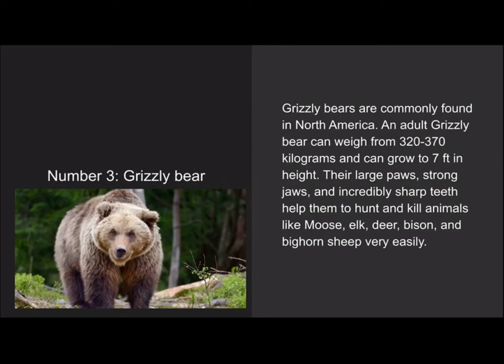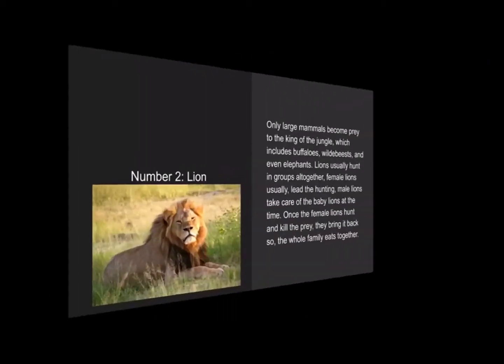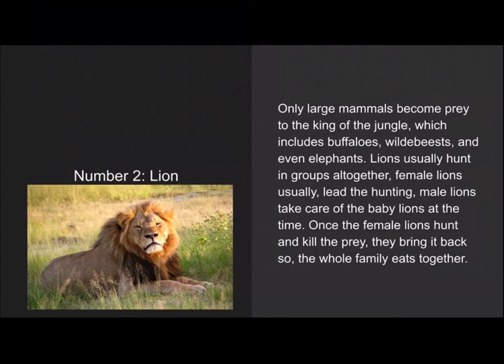Number 2 is the lion. Only large mammals become prey to the king of the jungle, which includes buffaloes, wildebeest, and even elephants. Lions usually hunt in groups — female lions usually lead the hunt while male lions take care of the babies. Once the female hunts and kills the prey, it brings it back so the whole family eats together.